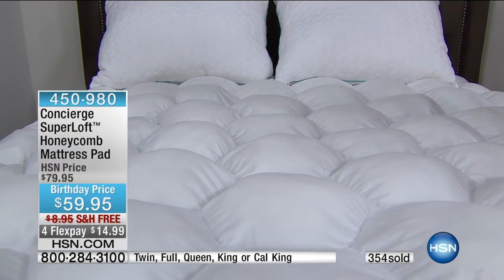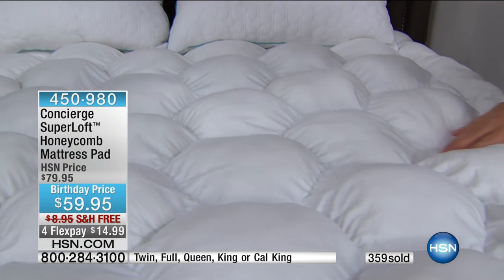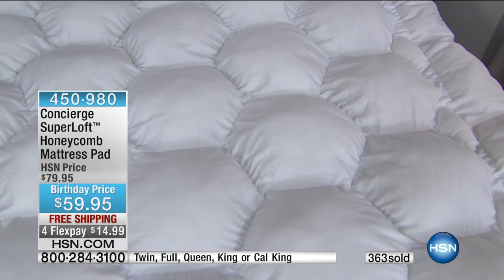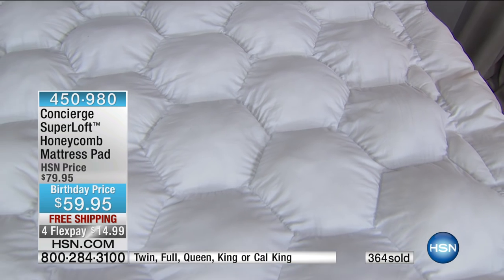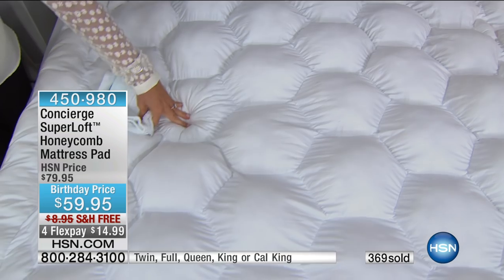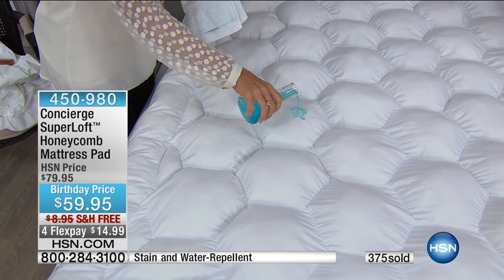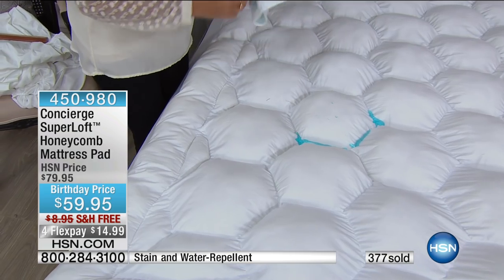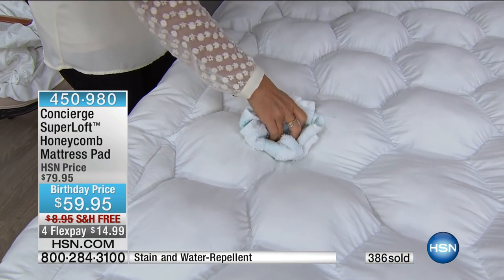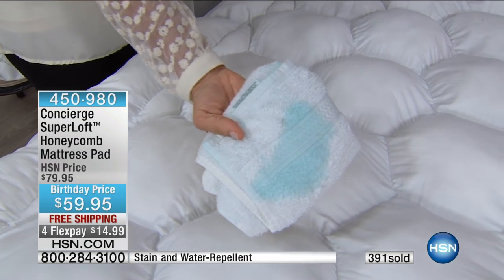I've had people stop me here in St. Pete and say 'I have the Super Loft, I love it.' People get excited about a mattress pad — you know it's good. Normally in the world of mattress pads you would get to choose features individually but not get them all together. This gives you everything — all the features that would otherwise require you to layer multiple products.